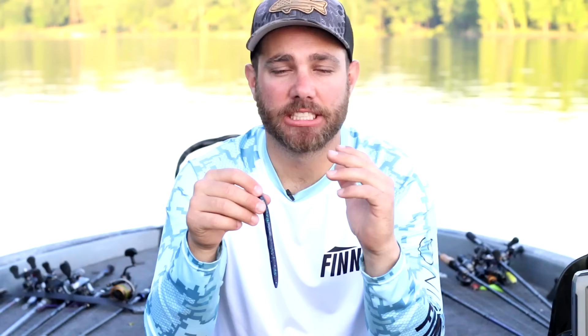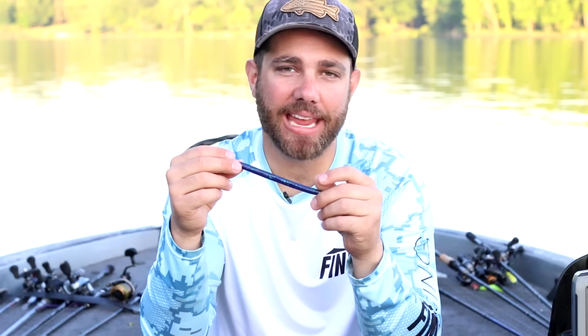I change my Senko color depending on water clarity. If it's really clear I'll fish the watermelon; if it's pretty clear with a slight stain, green pumpkin; if it's stained, Junebug; and if I'm down in Florida fishing tannic water, black and blue. One thing to know: the Bass Pro Shop Sticko is probably the closest bait to the Gary Yamamoto Senko out of any stick bait on the market, and it's a lot more inexpensive. Looking at it in a pool it really acts the exact same way, so you can buy the Senko for the brand name or the Sticko for the same action and save some money.